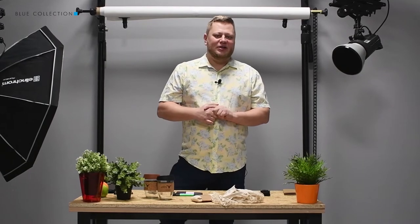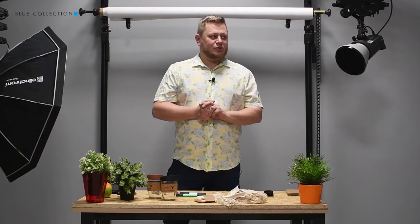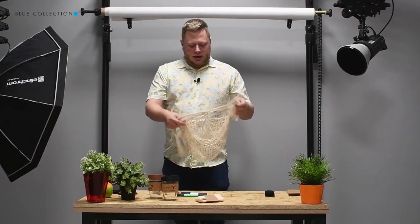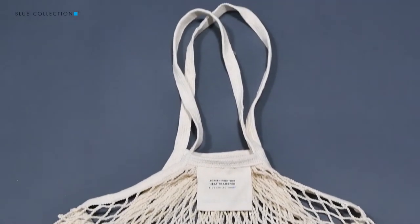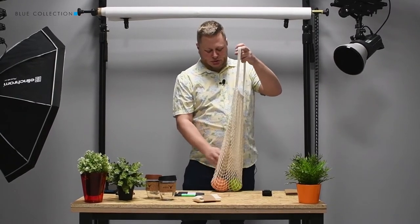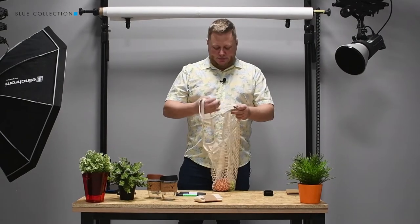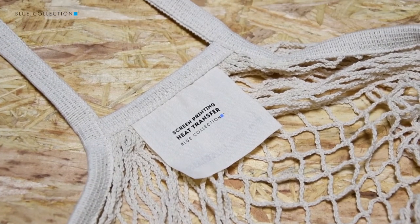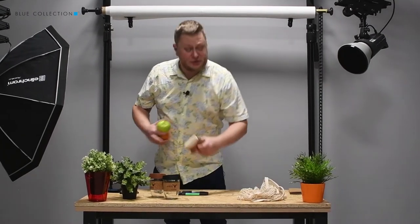As there is growing demand for ecologically friendly products, we have also decided to introduce some into our offer. This is one of them — a bag made of cotton, very convenient for everybody who goes shopping. Today I decided to buy an apple and a grapefruit and I packed them into this bag, so I don't need to use any plastic. We can make a marking on a small patch inside the bag.